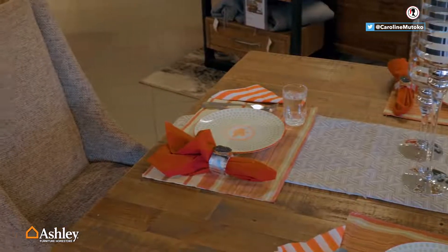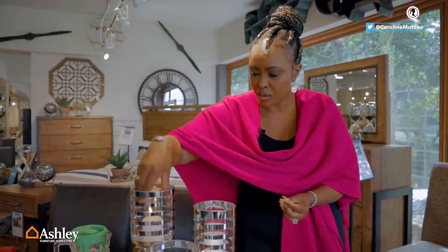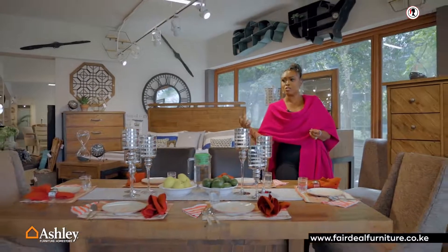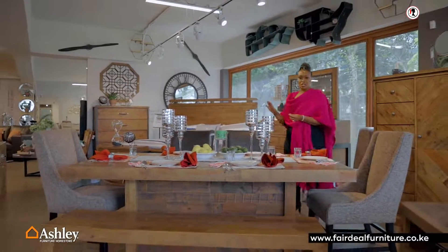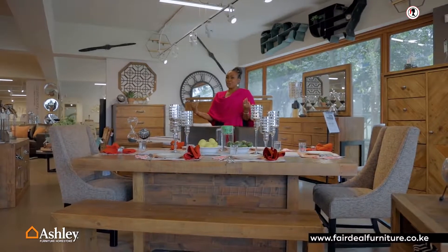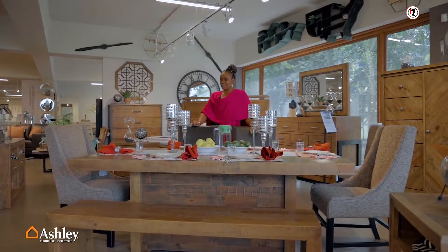Before I show you the dining set that literally made me gasp — and the only reason I gasped is because it's the sort of elegant dining table that says here we do not eat, we feast; in fact, we dine — come with me. Take your time and look through the showroom, so that by the time I show you my showstopper, you'll really love what I'm saying.